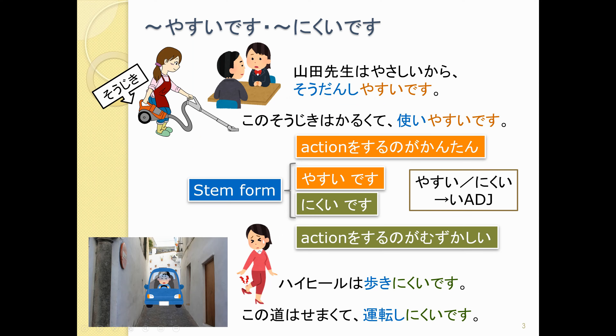The reason that's important is because it affects the particle we use. A lot of people, because this is a verb, want to use を. But it's not を, because it's an adjective, so we're going to use は instead. Just as we say 山田先生は元気です, we say 山田先生は相談しやすいです. In the same way as ハイヒールはきれいです, we say ハイヒールは歩きにくいです。